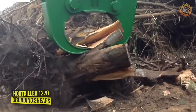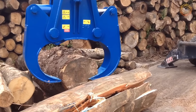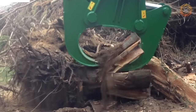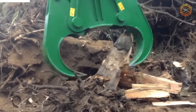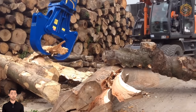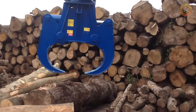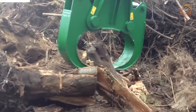The Houtkiller 1270 Grubbing Shears have been designed specifically for removing and processing biomass from large stumps with roots, but also cope perfectly with small and medium-sized stumps and other root material. The technology can be easily mounted on any standard base machine. Thanks to the pre-shredding of stumps, the volume of material to be transported is reduced. Another application is subsequent shredding of stumps at recycling plants, with low operating expenses and low wear and tear thanks to robust construction and high-quality steels.